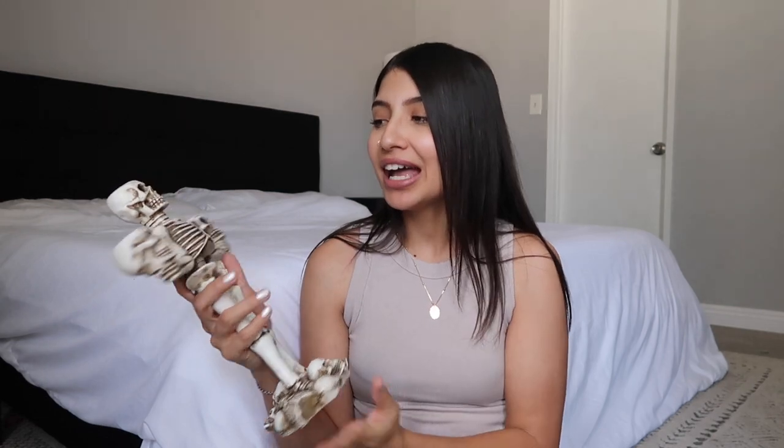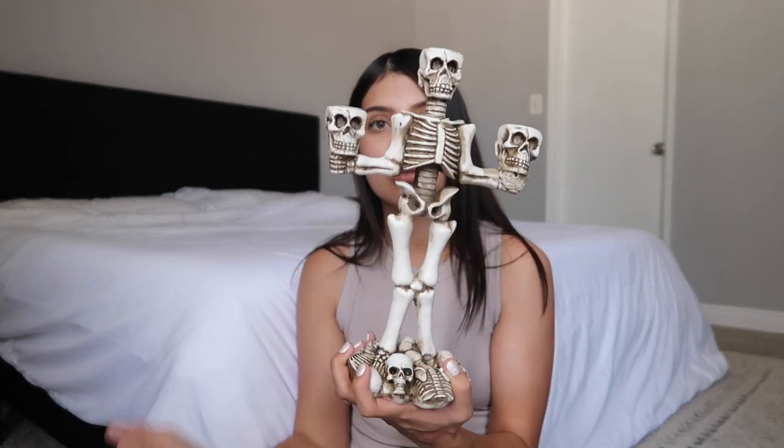Everything from Home Goods and TJ Maxx is kind of mixed, but I'll have links in the description. I got this candle holder, but the girls are not a fan of it — nobody in the house likes it. Even Benny was like, 'Why did you buy that?' Jade is actually kind of scared of it, so I might have to keep it in my room. I still need to go out and buy some tapered candles because I couldn't find any online.